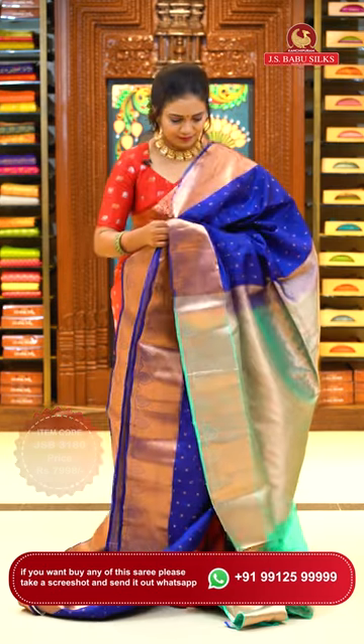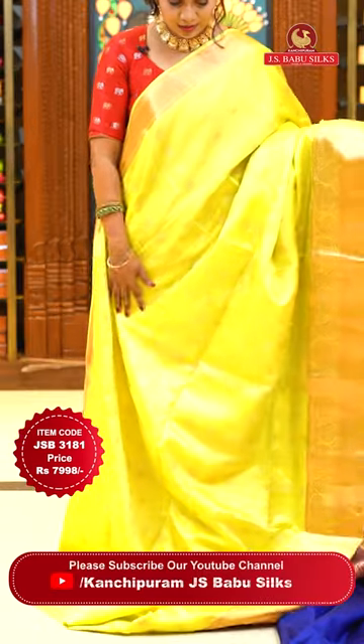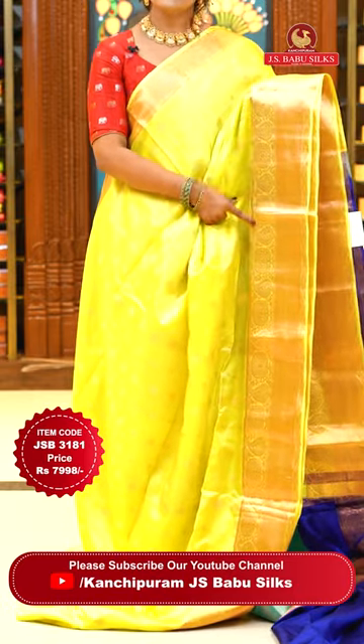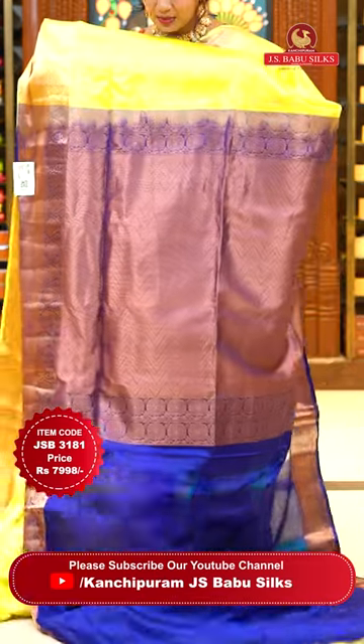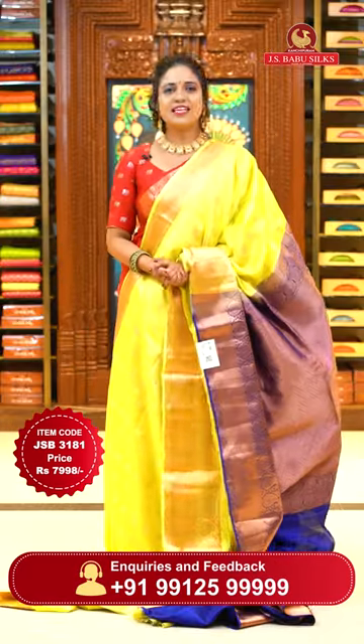By the way, this live is happening from our JS Babu Silks store located in Somajiguda, Hyderabad. We also have a store in Kukatpally. Please visit your nearest store and check the huge collection available there. Now, lovely parrot green color with a slight yarn mix, and pallu and blouse in navy blue. Body has copper zari floral bitties, borders in two patterns — self color with mangoes and florals, and with cross khadi. Contrast zigzag woven pallu and plain contrast matching blouse with copper zari borders. Sari code JSB 3181, price ₹7,998.